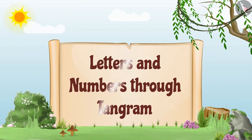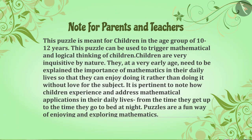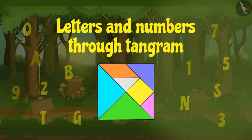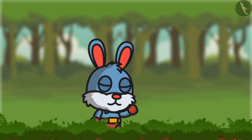In this video, we will learn to make letters and numbers through a tangram.